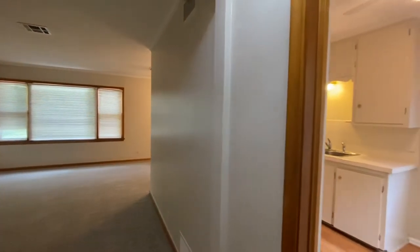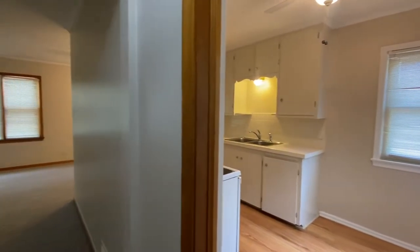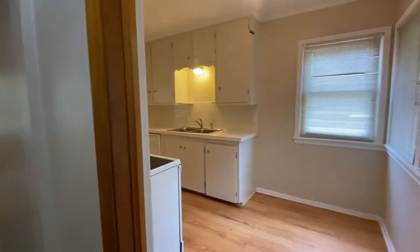This is a virtual tour of 3528 South Knoxville Avenue. I've just walked in the front door — the living room is straight ahead and the kitchen is just to the right. We'll go through and see the kitchen first.